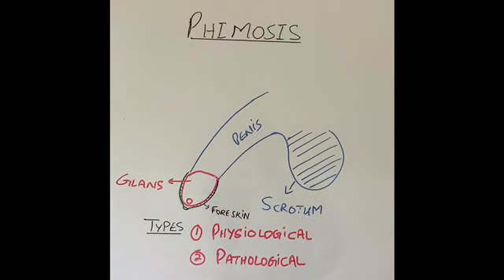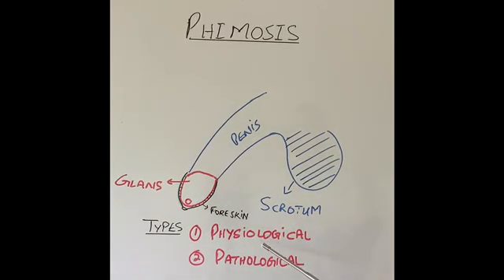There are two types of phimosis: one is called physiological and one is called pathological. Physiological will settle down on its own and will not require any treatment. Pathological is the phimosis in which some treatment will be required.